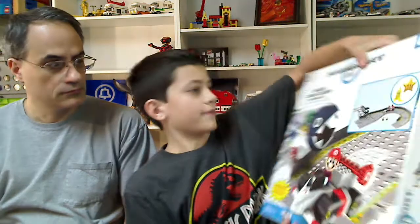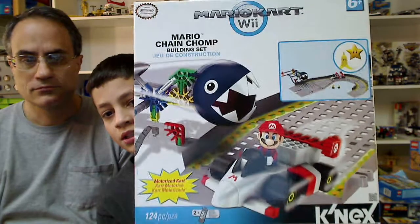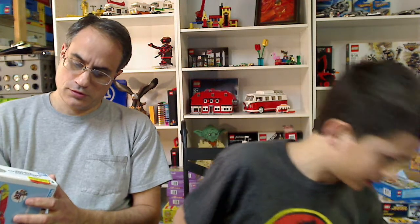I had this Mario Kart Wii Connects Mario Chain Chomp building set. This is the first complete set that we have that has Chain Chomp in it - the dog. I think I got it at TJ Maxx. It's pretty cool, so we might make a big track. We have a lot of these types of Connects cars. We've never done a video of it, so I'll do a review of that.